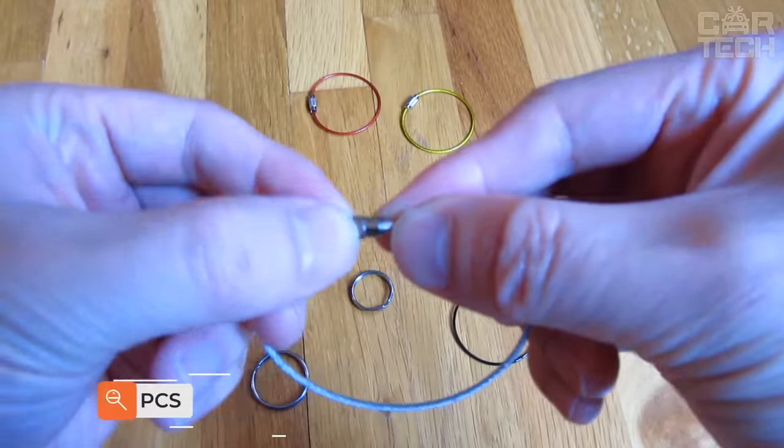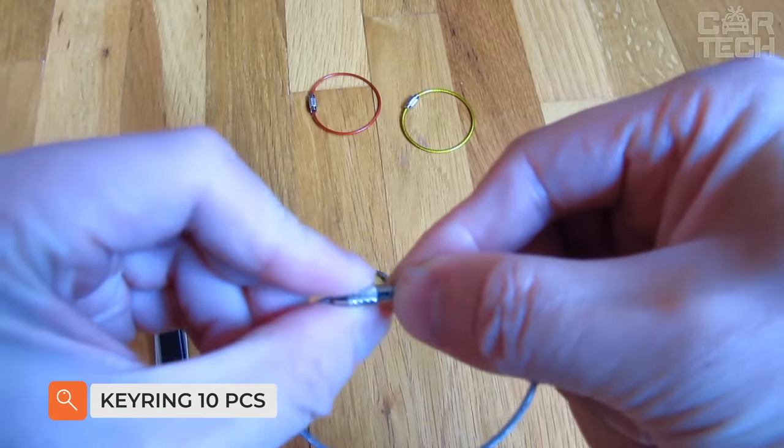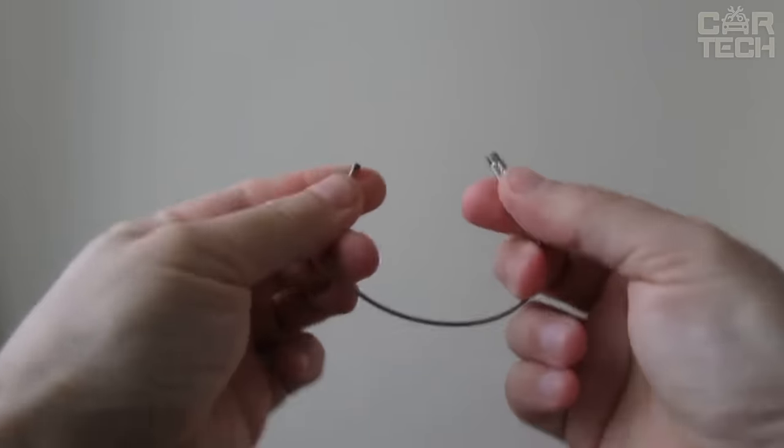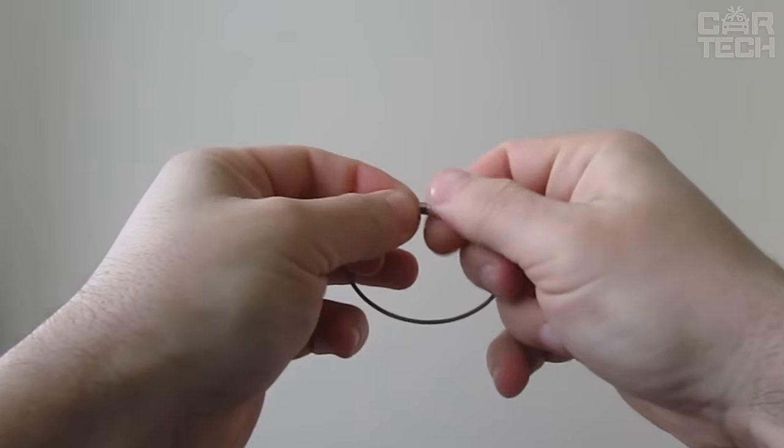A set of cables to help you bundle keys, key chains, small tools, and more. The set includes 10 cables of different lengths made of stainless steel. The lightweight and sturdy ring connection ensures safe carrying of keys.